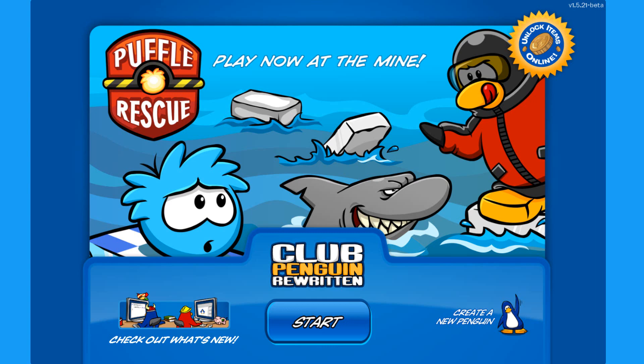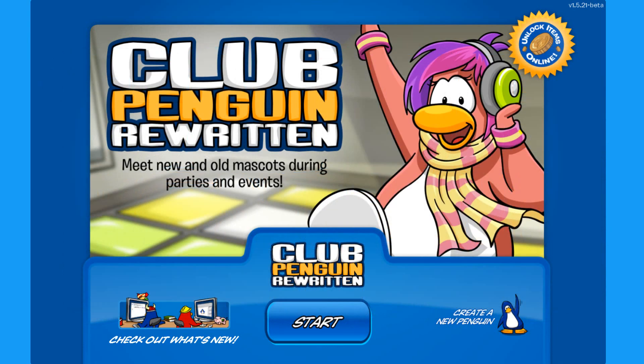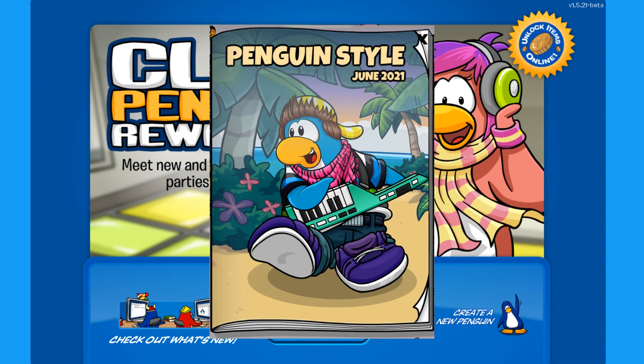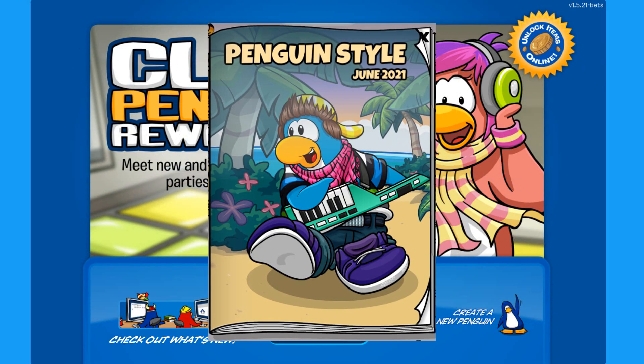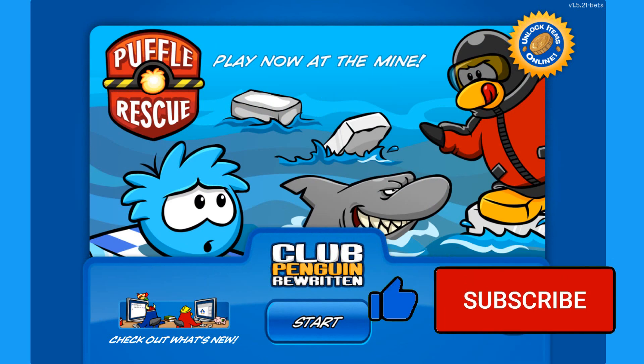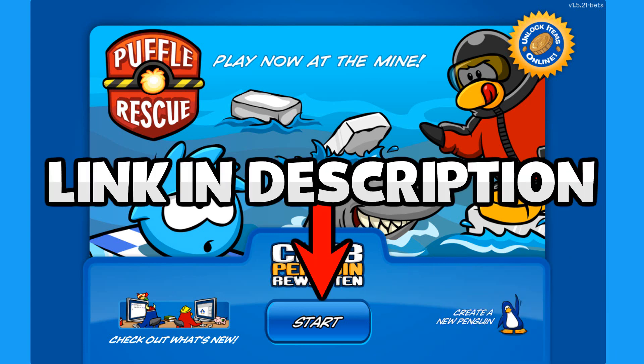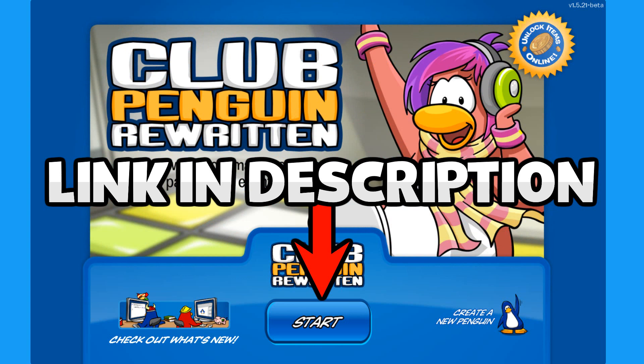Hello everyone and welcome back to Club Penguin Rewritten! As many of you know, a brand new penguin style for this month has been released and it has a lot of music gem themed items and a lot of secrets as well. If you want to know all the secrets from that catalog, make sure you check out the link in the description and at the end of the video.